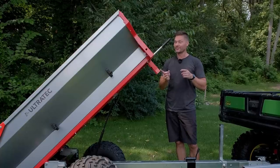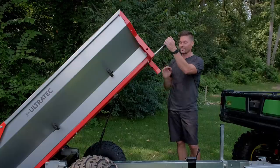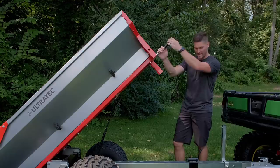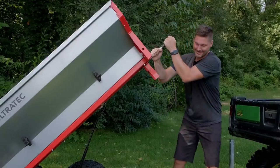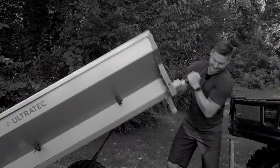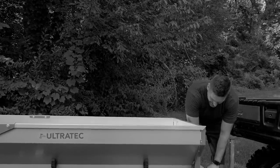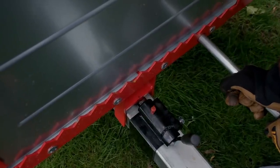The flip side of that is it takes a lot of effort to actually lower it back down. I don't know if this is going to get any easier over time — maybe a little bit, but I wouldn't expect much. I'm going to show you the kind of effort it does take to lock it back into place. That was not as hard as I could pull something, but that wasn't the easiest thing in the world to do either.